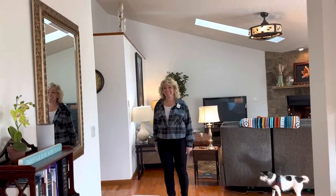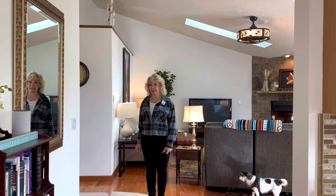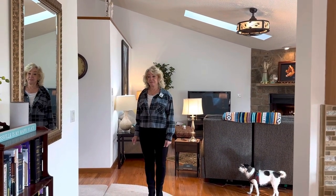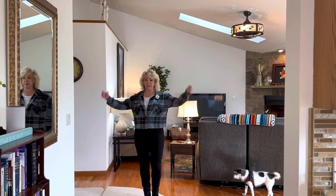Hi friends! Sandy Brown here. Life past 80 — formerly Life Pushing 80, but I made it to 80.